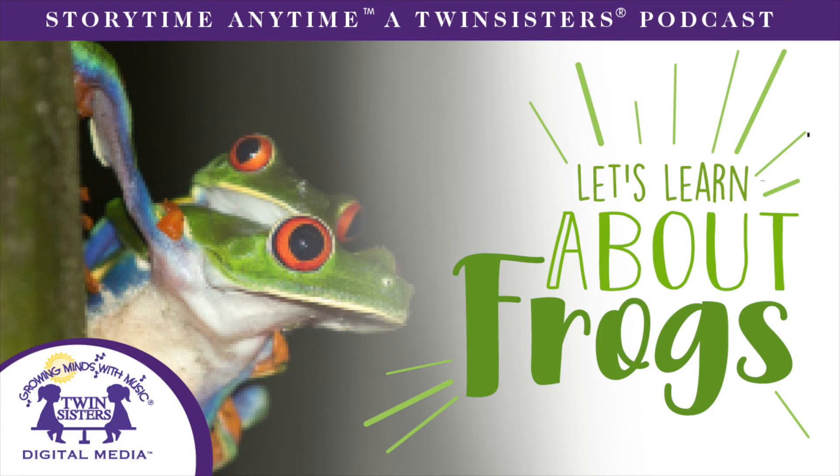How do frogs eat? Most frogs have big mouths and long sticky tongues. They flick out their tongues — slurp — to catch their prey. Frogs have small, sharp teeth that tightly hold the prey so it cannot escape as it is being swallowed whole. One frog can eat up to 10,000 insects in one summer.